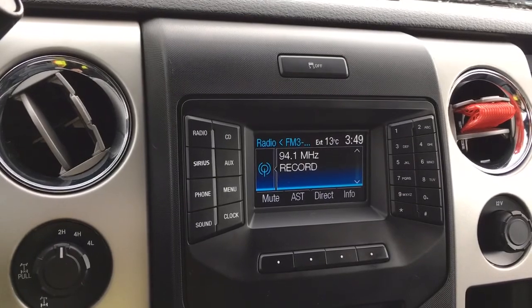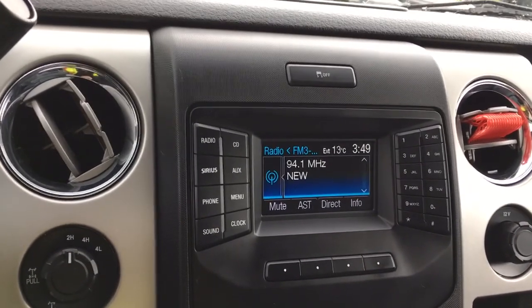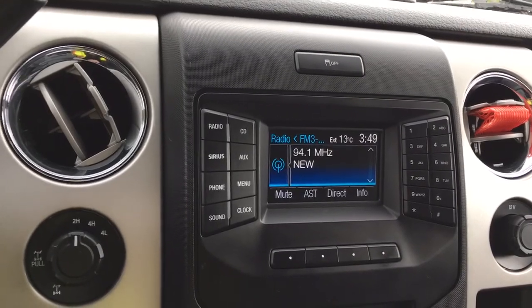You have a display screen that when your vehicle's in reverse you'll see your backup camera view. You also have your media displayed there — AM, FM, Sirius radio, Bluetooth — and you also have your time and the external temperature.